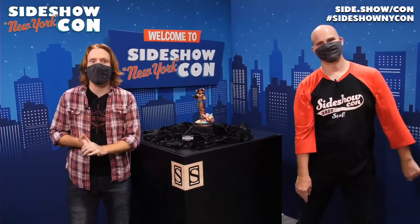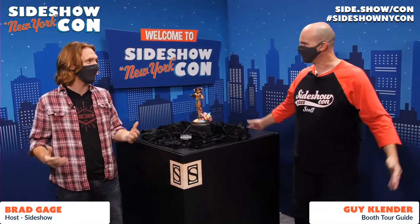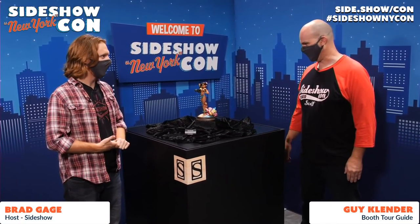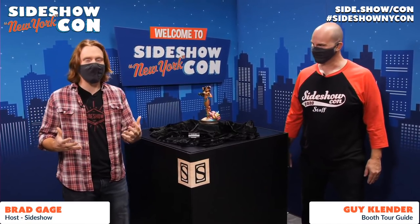How are we doing, folks? I'm Brad Gage, and welcome back to Sideshow New York Con Live. I'm here with Guy Klender, and we are going to be wrapping up the last day of the con. I can't believe it — it's done so fast. We have a lot to show you, and if you have any questions, please light us up in the chat. We are going live right now on YouTube, Facebook, and Twitter Periscope. We're letting it all out on the field here in our last portion of Sideshow New York Con.